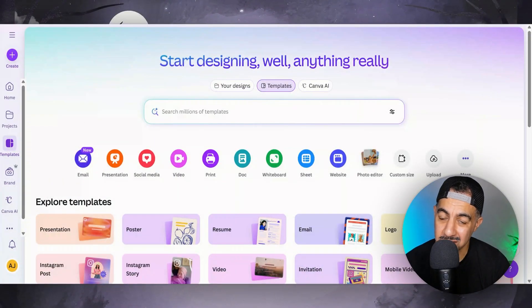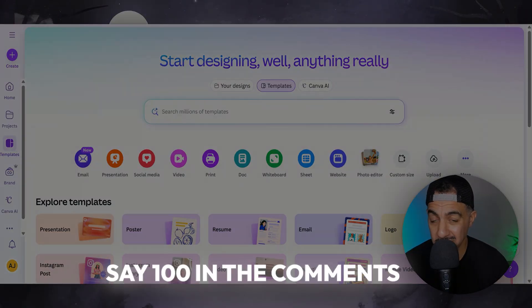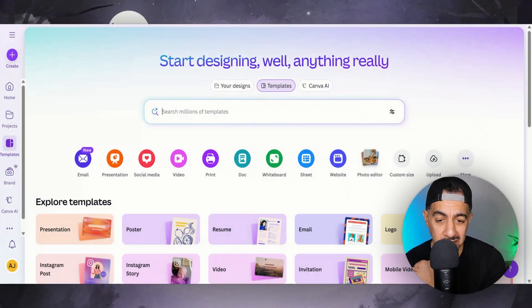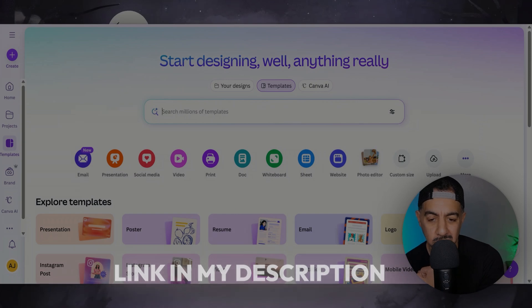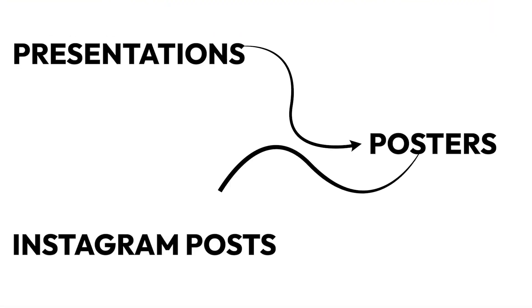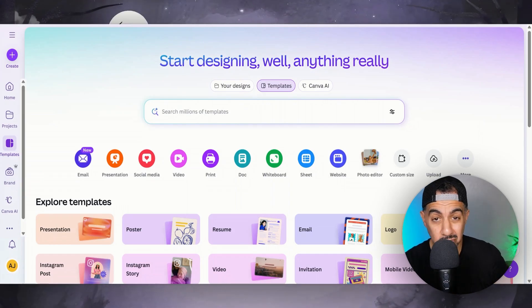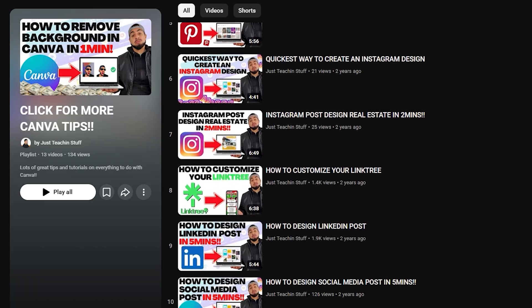I'm on Canva. If you want 100 fantastic digital product ideas, say '100' in the comments and I'll send it directly to you. I've got a link below where you can try out Canva — it's really, really cool. Really good for printables, templates, invitation cards, presentations, posters, Instagram posts — those kind of things. And it also has something called Canva AI. I've done a video on it that did really well. A lot of people are really interested in it — do check it out, it's on my playlist.